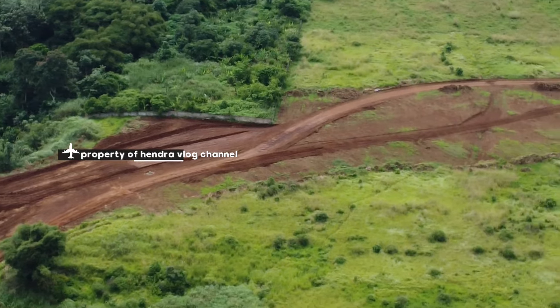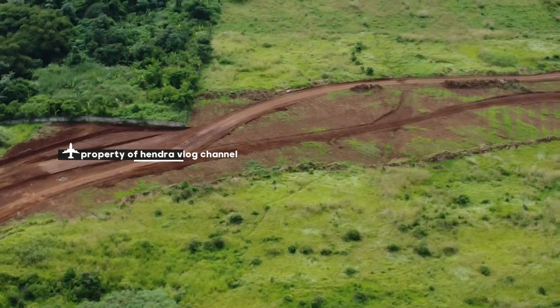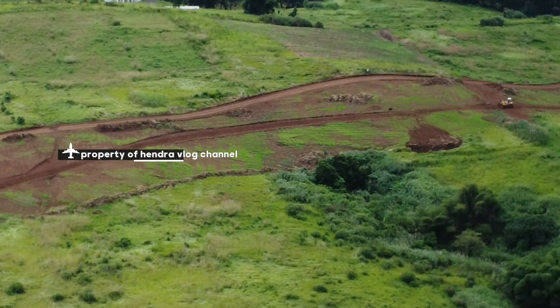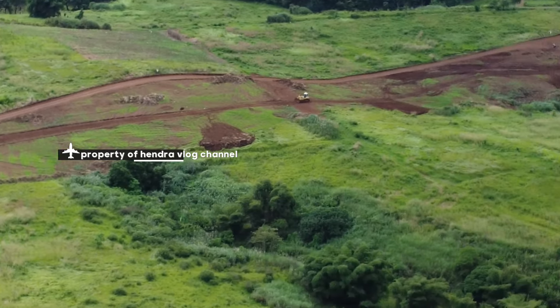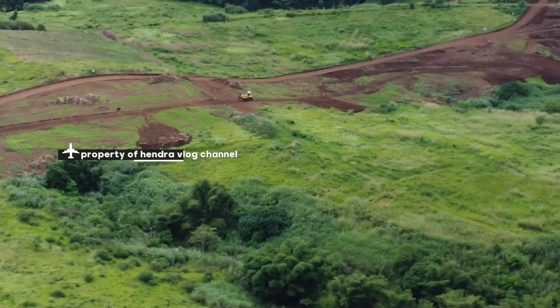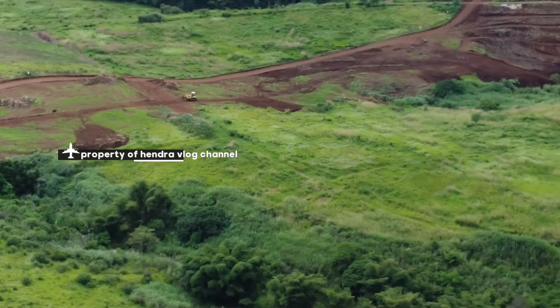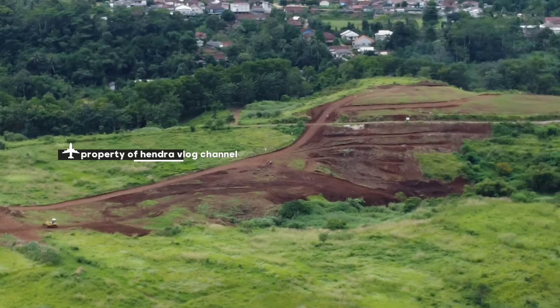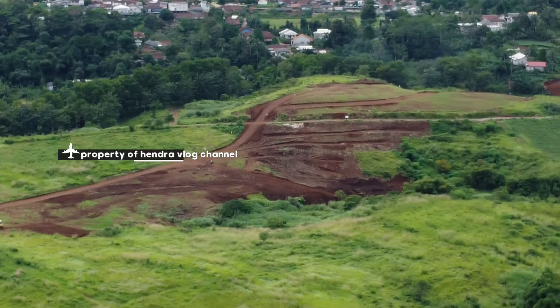Itu ke arah depan, ke arah Kampung dari Jibodas. Ada alat-alat juga di depan. Untuk aktivitas hari Jumat, alhamdulillah ya, semakin dikebut, rekan-rekan.